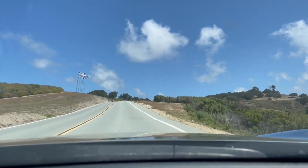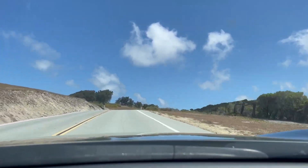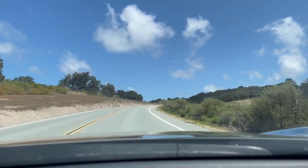Just to be clear, this is not the track — it's just the entryway up the mountain to the track, but I thought I'd show it anyway because it's gorgeous.